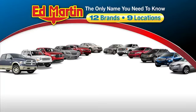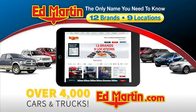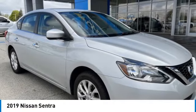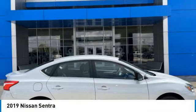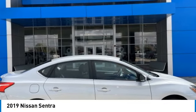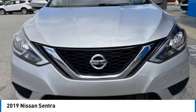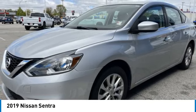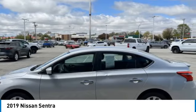Thank you for clicking our video. You can also shop over 4,000 more cars and trucks online at edmartin.com. Make a great choice today with the 2019 Sentra. With its spacious and versatile interior and stellar fuel efficiency, the Nissan Sentra is the obvious choice for anyone who wants to enjoy a stylish and comfortable ride.